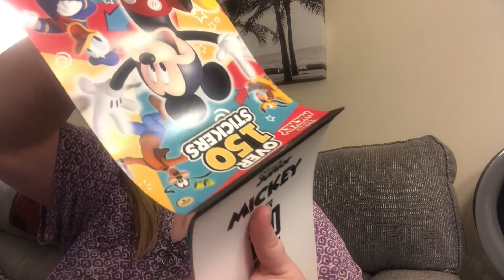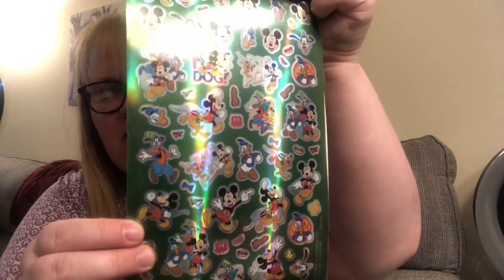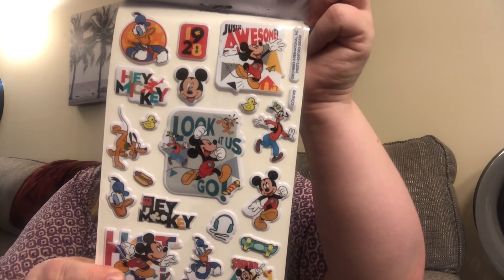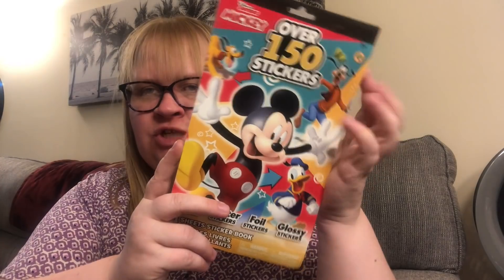They also had a Disney Junior Mickey one — this one has four sheets as well, 150 stickers. You have the glitter stickers on the front, and I liked it because they had Goofy on here — that's William's favorite. This one is foil stickers, very shiny, and then puffy stickers. But wait, there's no glossy sheet in here — I've been gypped, Dollar Tree! It's missing a sheet. I'll just go pick up another pack.